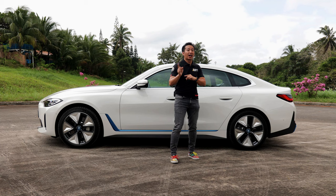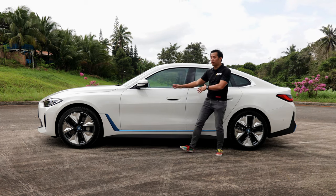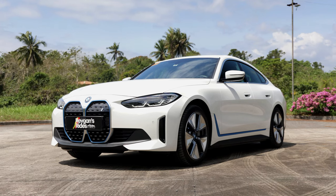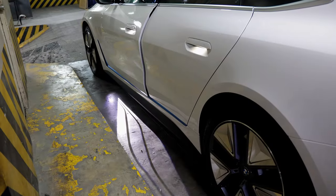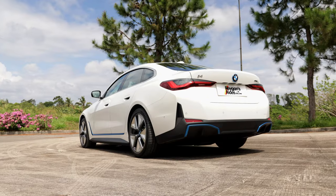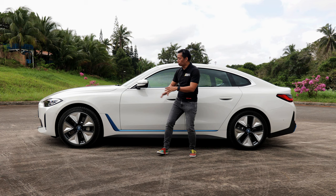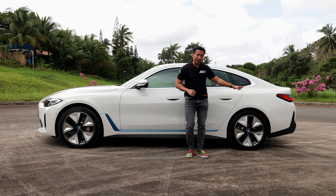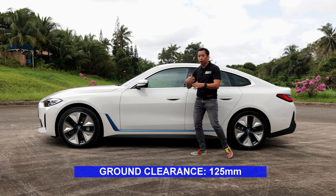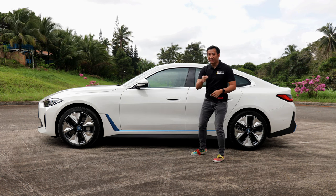I love the design of the top-spec i4 M50's wheels, but we can't really complain because this is still the base model. Other niceties include power folding side mirrors with LED turn signals, puddle lamps, and lights on the door handles. Behind the wheels we have premium mechanical bits — disc brakes on all four corners — and for the suspension it rides on MacPherson struts up front and multi-links at the back. The ground clearance is a bit low at 125 millimeters, so take care when going over tall speed bumps or steep parking ramps.